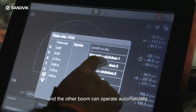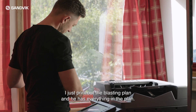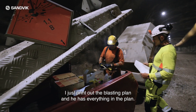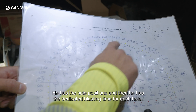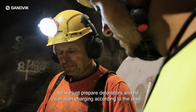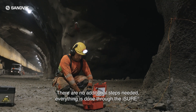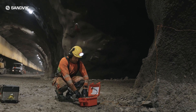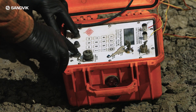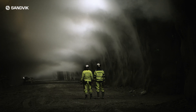For the blaster, I just print out the blasting plan and he has everything in it — he has the hole positions and the dedicated blasting time per each hole. So he just prepares the detonators and can start charging according to this plan. There are no additional steps needed; everything is done through iSure.